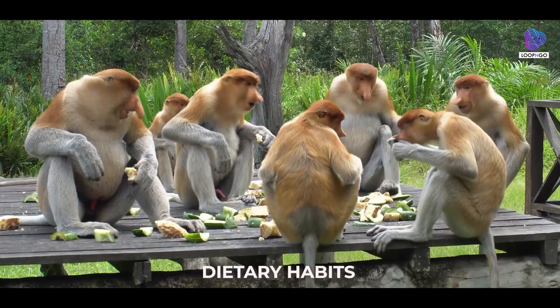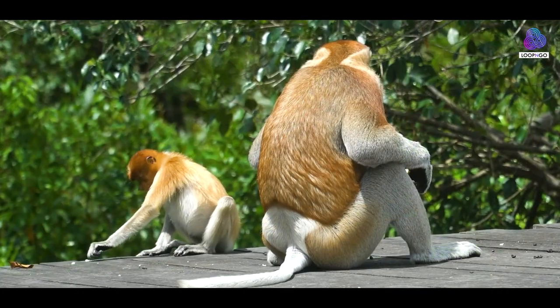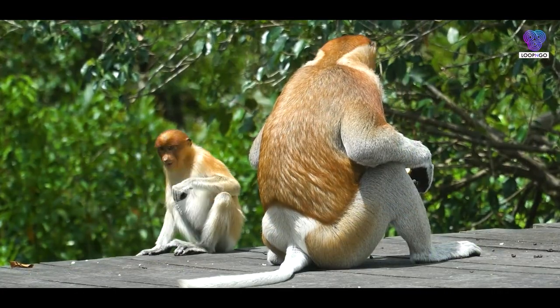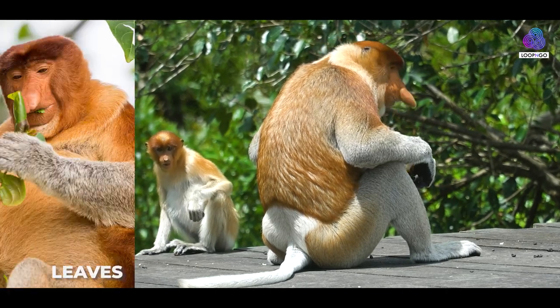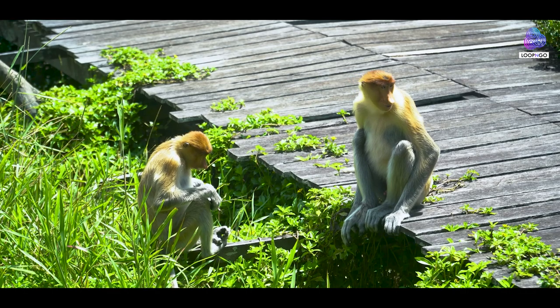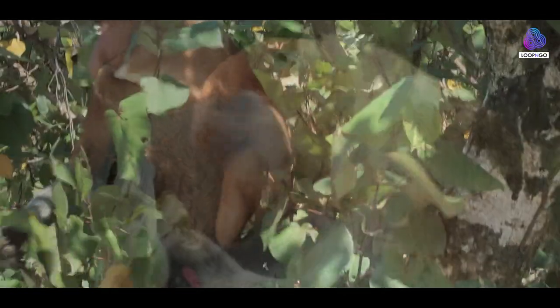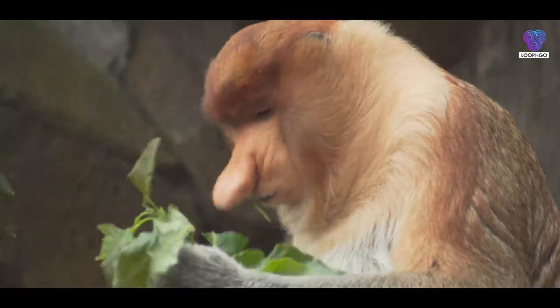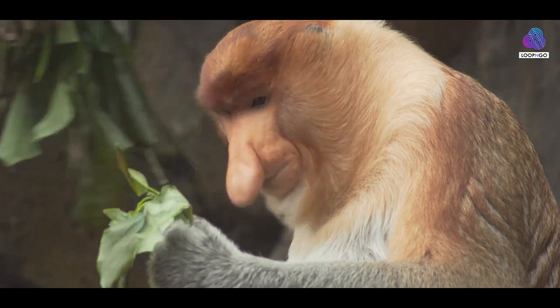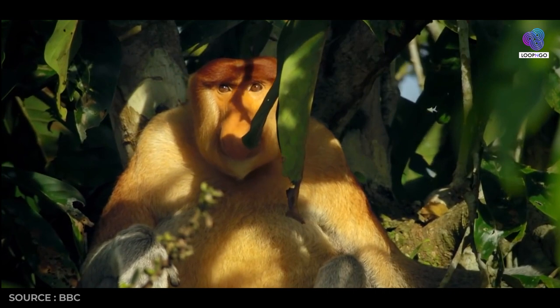Their primarily herbivorous diet consists of leaves, seeds, and unripe fruits, supplemented by the occasional insect snack. The proboscis monkey's complex stomach allows it to efficiently extract nutrients from its fibrous plant-based diet, contributing to its overall survival in the challenging Bornean environment.